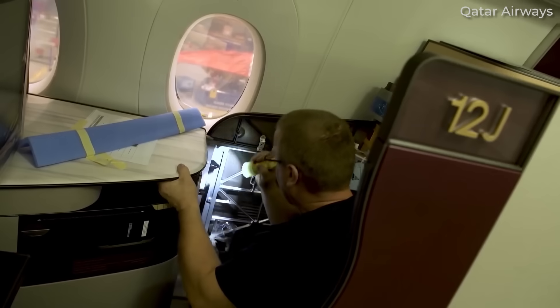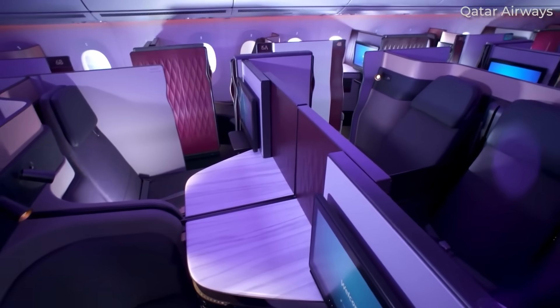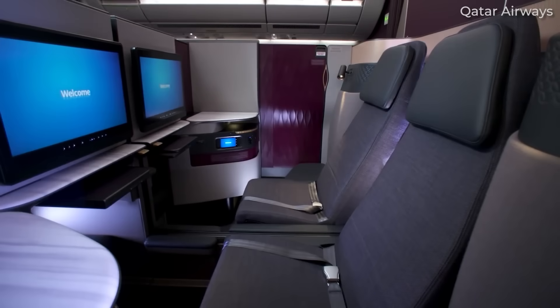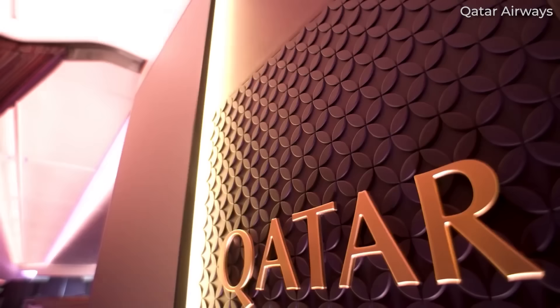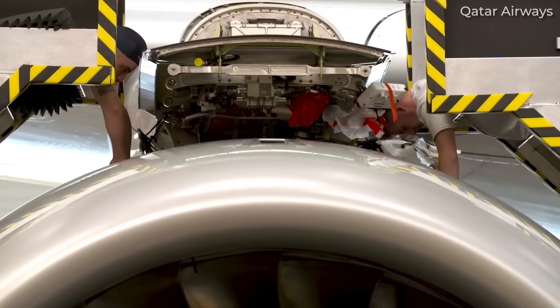But block hour costs don't tell the whole story. Airlines must also factor in seat count, cargo capacity, average route length, and utilization rates. When adjusted for capacity, the A350 often has better per-seat economics than some of its competitors. But there are so many variables that it's difficult to rule one type better than another.